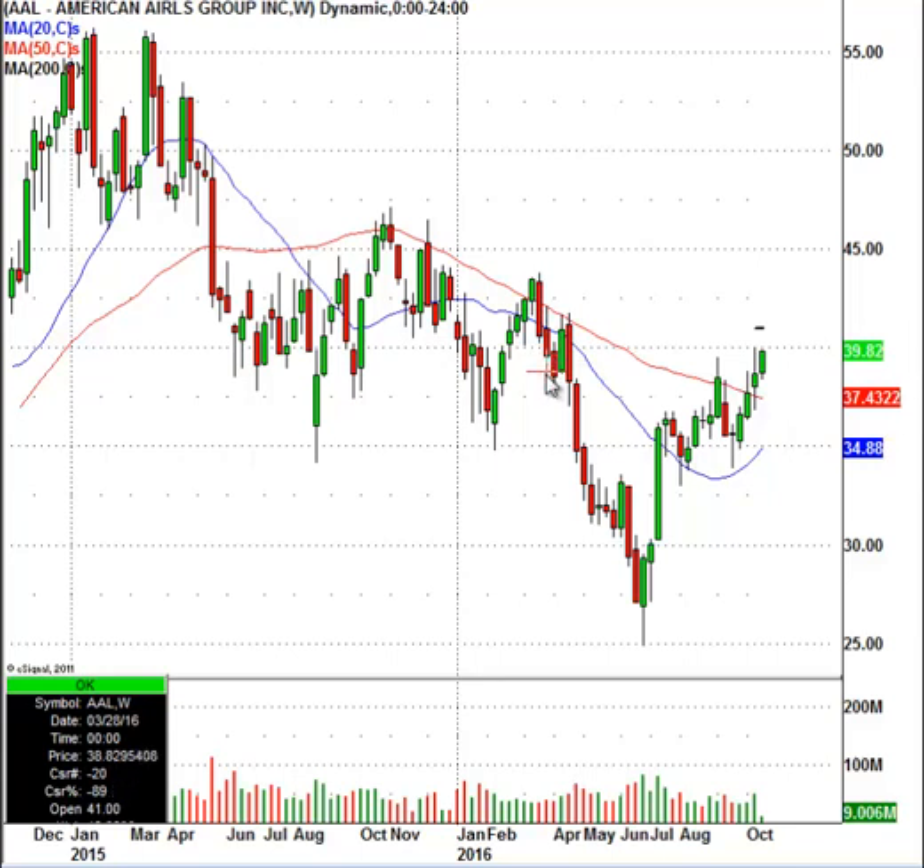So we know that we have a lot of selling pressure here. All of these people that were buyers in here are now going to be sellers when they get back to break even. So give American Airlines a slight upside bias to around the $41 area. But once we get to $41, this is a potential pullback play. I think traders can trade it for a quick short trade, maybe four or five points or something like that.